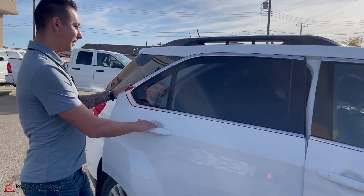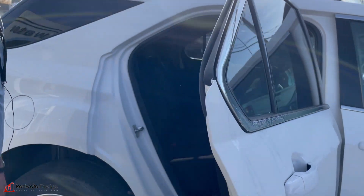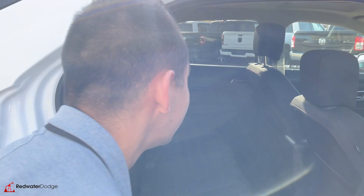Roof rack. Coming inside — tons of space for activities. When you buy it, I don't care what you do.